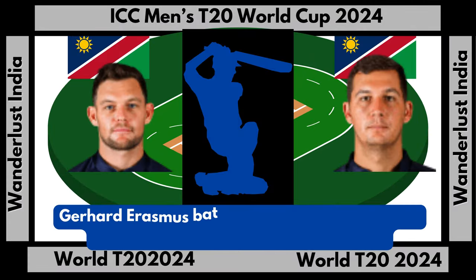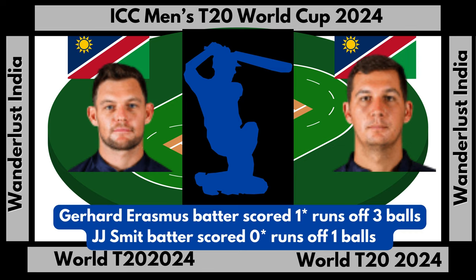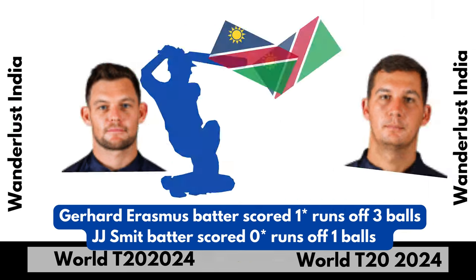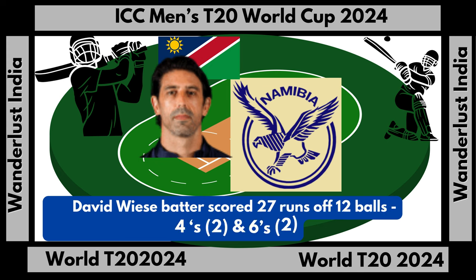Gerhard Erasmus batter scored 1 run not out off 3 balls. J.J. Smith batter scored 0 runs not out off 1 ball. David Weiss batter scored 27 runs off 12 balls, 4s: 2, and 6s: 2.